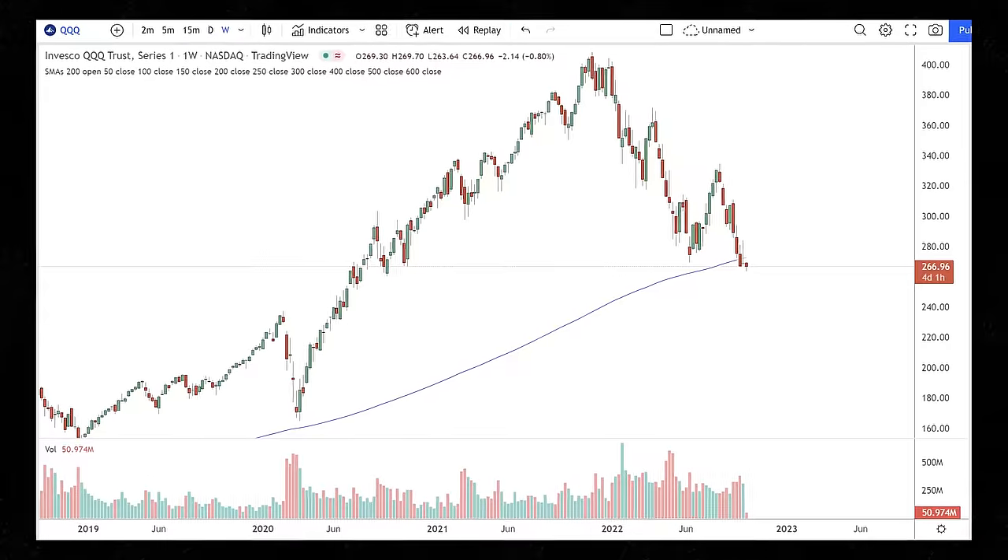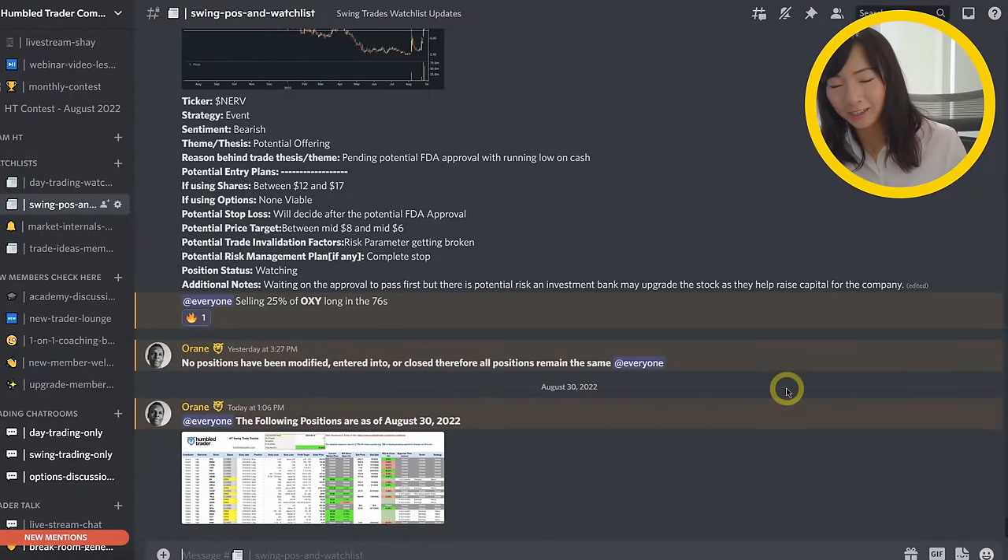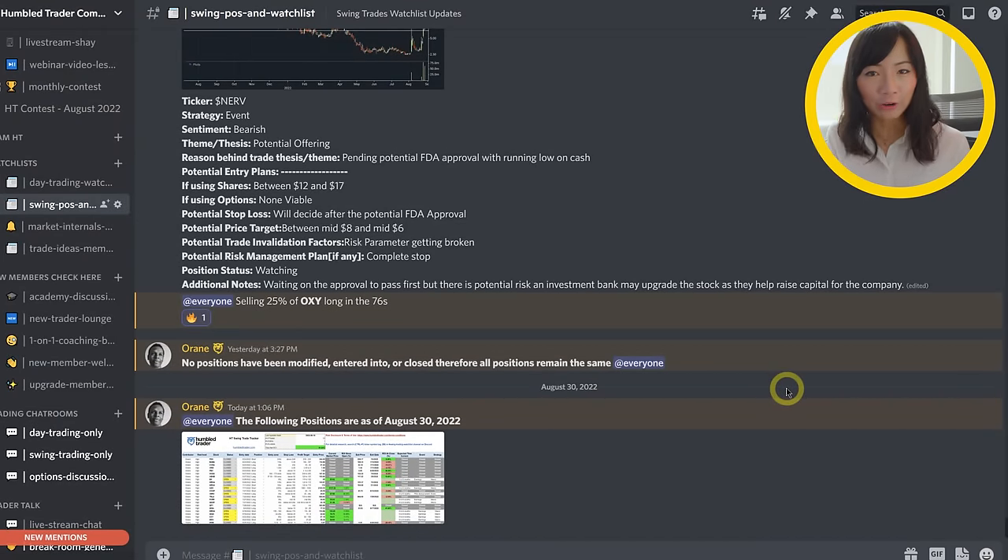But if you're swing trading ETFs that track the indices, like the QQQ or the SPY, your exposure to fundamental news is a lot less. However, then you are exposed to the macro environment. If you're still watching to this point, I have a little reward for you. I'm going to be showing you some examples of swing trading planning that's only available for the Humble Trader community.